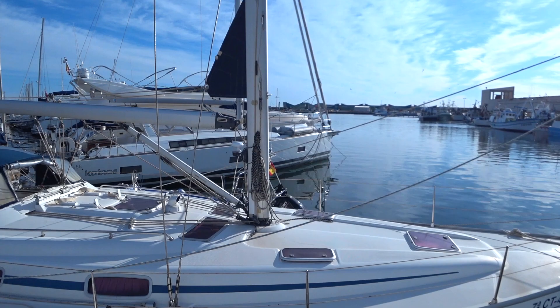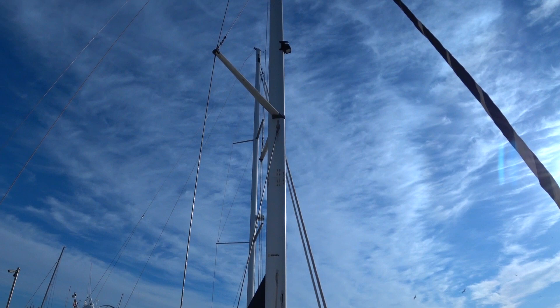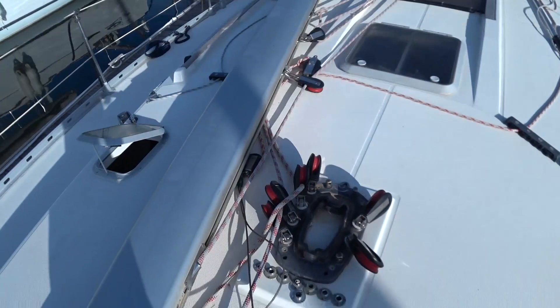A yacht with a mast looks like that. Obviously it's got the big aluminium mast but also all the rigging that keeps the mast upright. Right now all we've got is a place for the mast — that's where she normally lives.